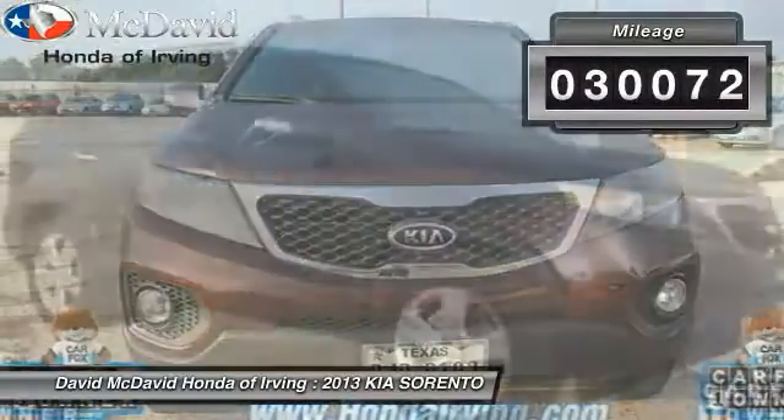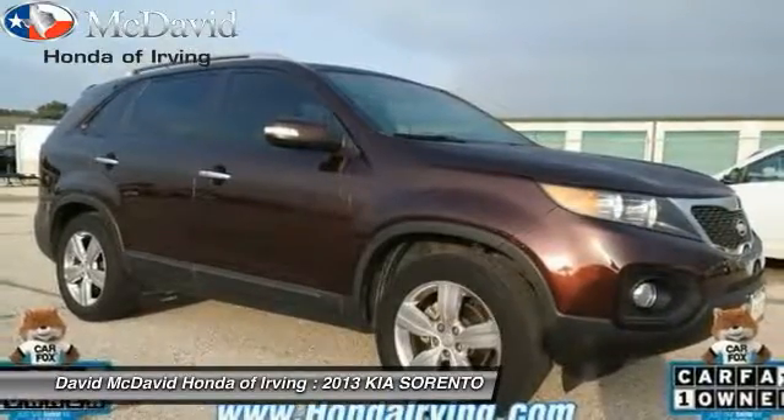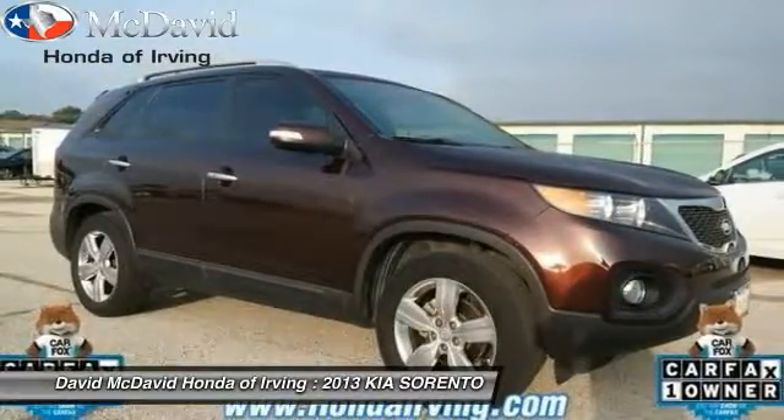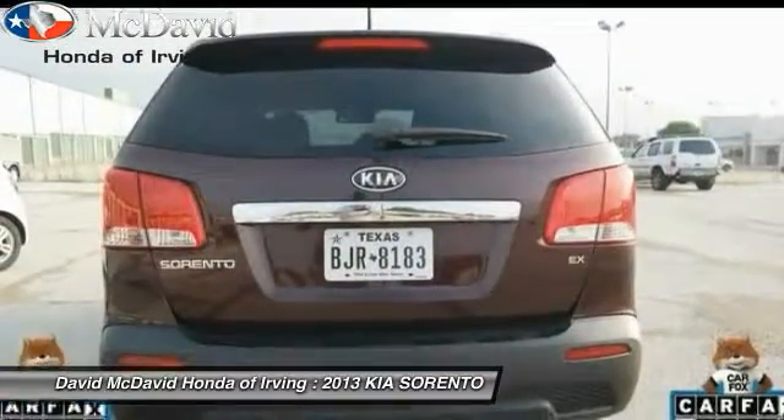This vehicle has less than 35,000 miles. Here are some of this vehicle's great options: Bluetooth, cruise control, auto-on headlights, FWD, rear window defroster, and fog lamps.